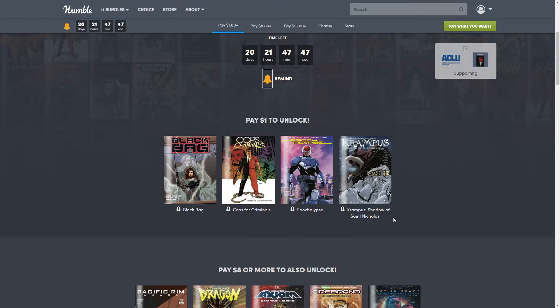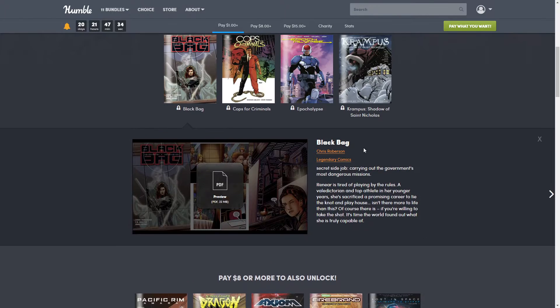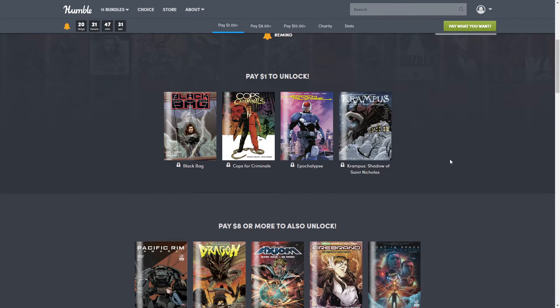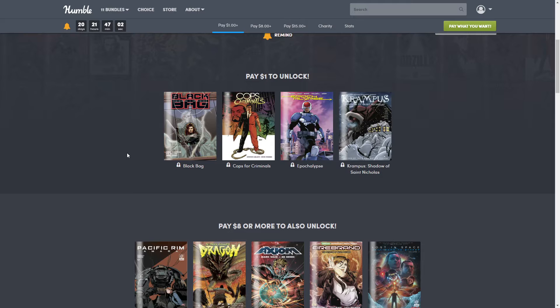It's usually pretty worth it. You can see a little preview here, though sometimes they don't pick the best pages. You can also read a bit more on what each comic is about. For a dollar you get four comics: 'Black Bag,' 'Cops for Criminals,' 'Apocalypse Krampus: Shadow of Saint Nicholas' — I feel like they should have released that before Christmas — and one more. Four comics for a dollar is pretty awesome.